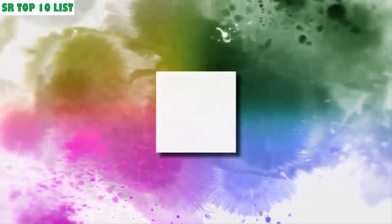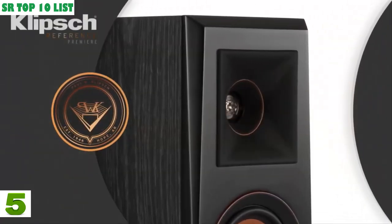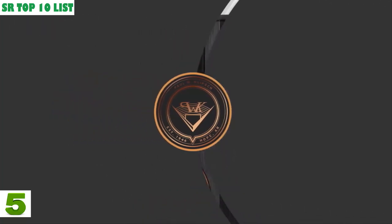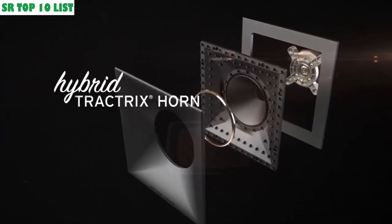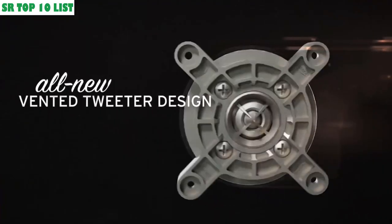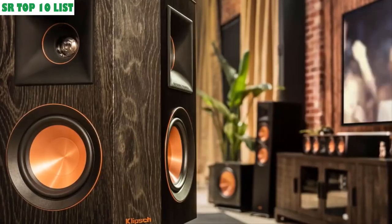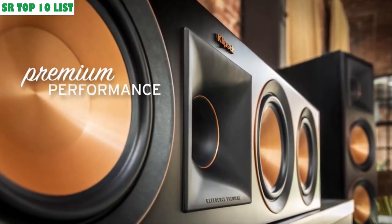5. What makes the totally reimagined Reference Premiere series from Klipsch so special? Their proprietary hybrid Tractrix horn with a compressed, molded silicon face reduces horn resonance for a smoother frequency response. This design ensures that high-frequency sound energy is aimed directly at the listener for focused, dynamic sound. Made with strong, lightweight titanium, an all-new vented tweeter diaphragm reduces standing waves for smoother high-frequency reproduction. Klipsch's award-winning linear travel suspension technology lowers distortion, while a ceramic magnet housing provides premium performance.